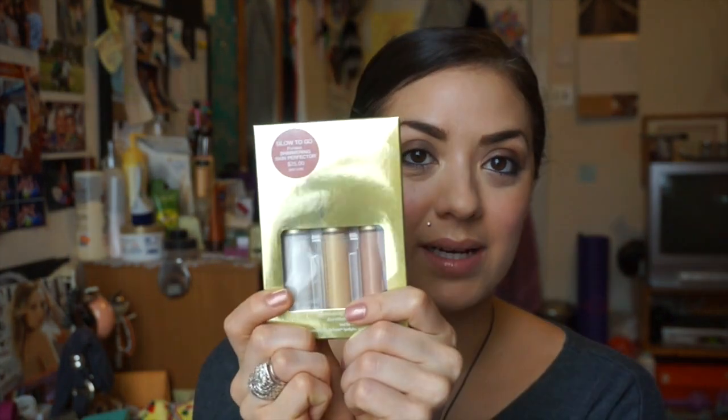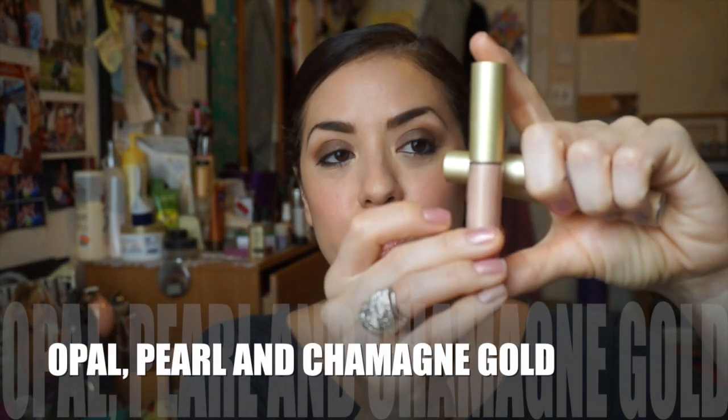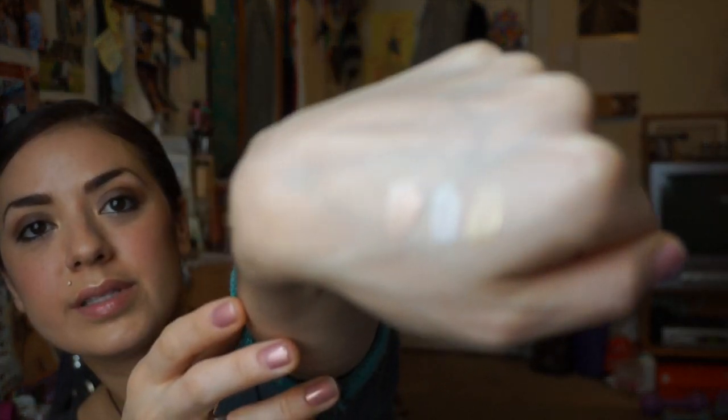I got these Becca Glow to Go portable shimmering skin perfectors. There are three colors: opal, pearl, and champagne gold. I'm going to give you a quick swatch of all of them. They're really, really beautiful.